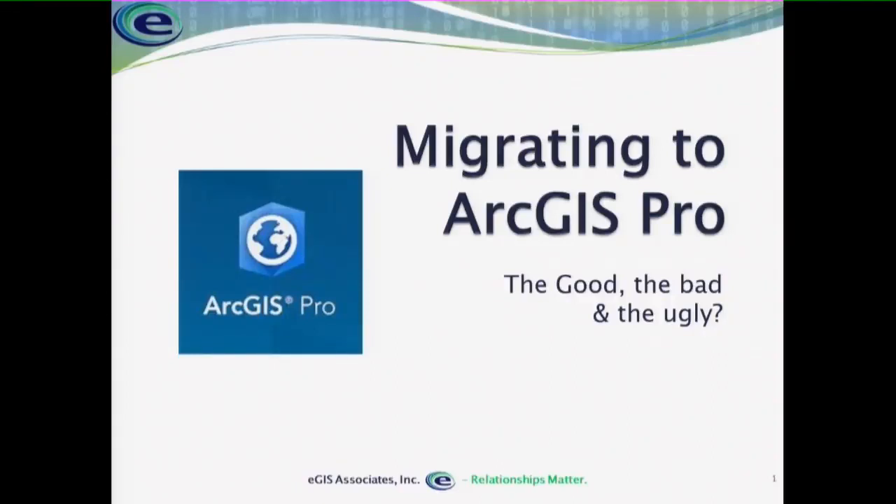Welcome everybody to the Migrating to ArcGIS Pro presentation. Impressed by the turnout. How many of y'all have at least opened Pro once? Wow, good number of y'all. That's impressive — I think that's the largest group I've ever seen.